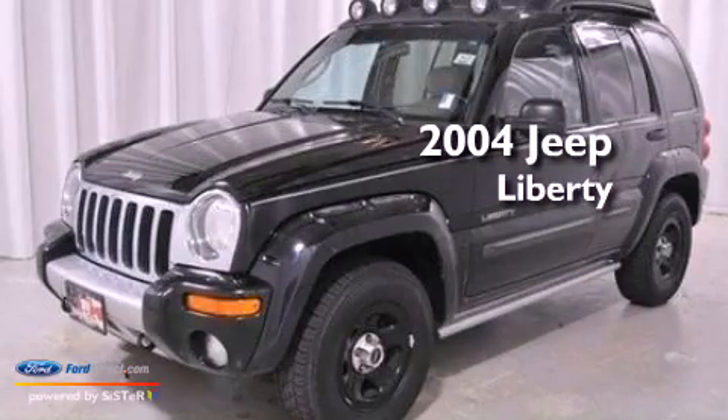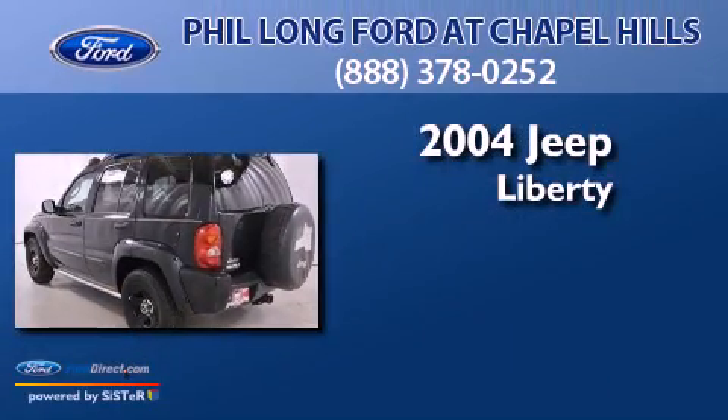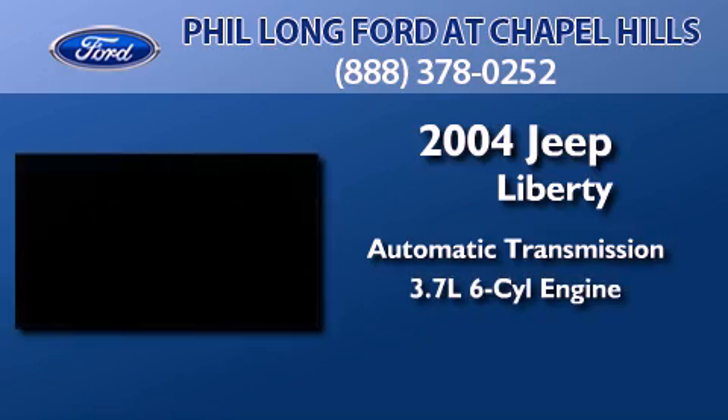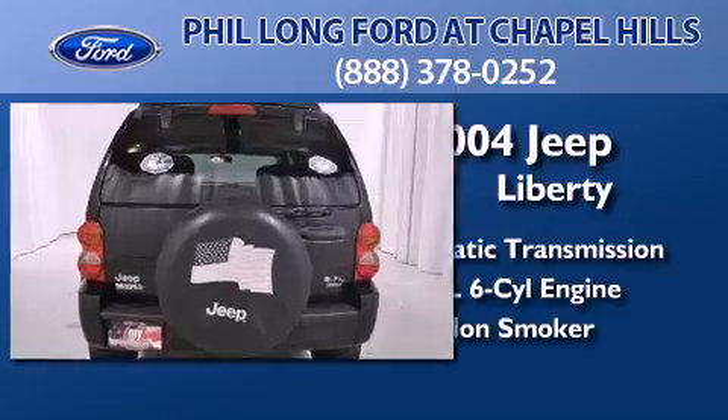This is a 2004 Jeep Liberty. This SUV has an automatic transmission, a 3.7-liter V6, and a clean, non-smoker interior.